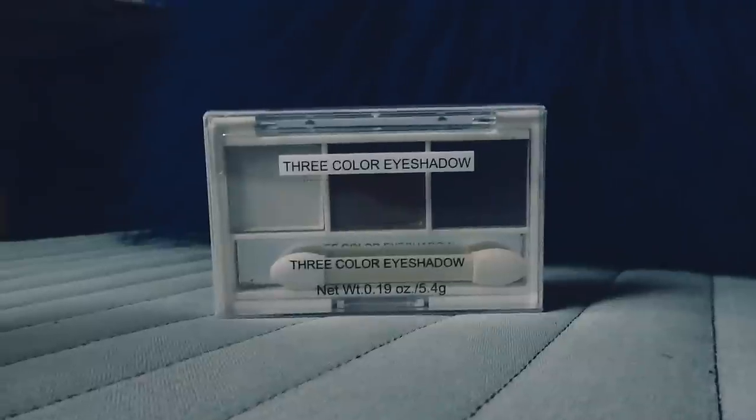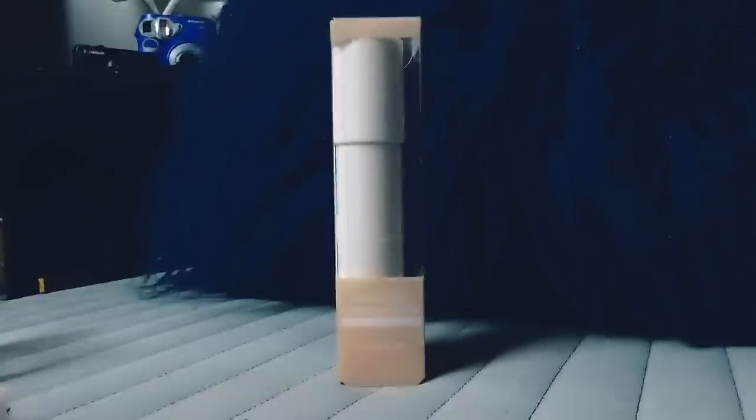Three colour eyeshadow. As the name suggests, there are three colours in here. We have a nice white, a nice bronzy coppery, and some brown. You know what? It's eyeshadow. And this is a highlight contour stick. I just want to be fucking shining.